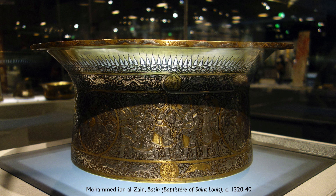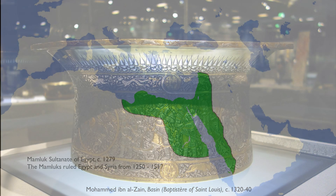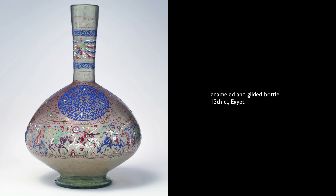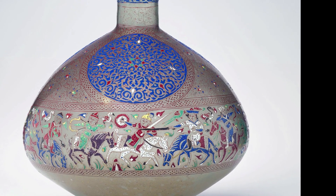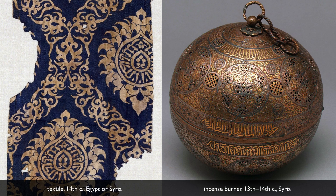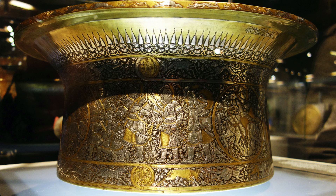No, it actually comes from the area of Egypt and Syria, and it dates to between 1320 and 1340. It was created by Mamluk artisans. The Mamluks had been slave warriors, and they had asserted their independence and had been able to rule in the countries that are today Egypt and Syria for several hundred years. During that period, they became known as extraordinary craftsmen — especially for their textile work and for their metalwork, and this is a premier example.